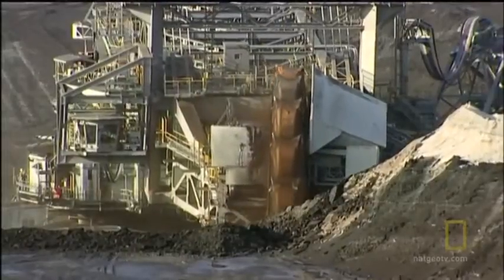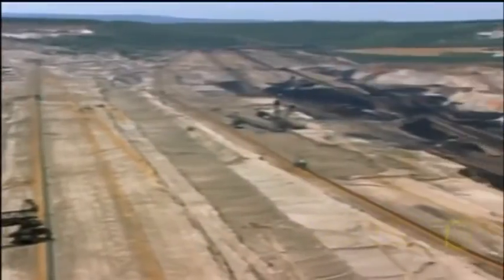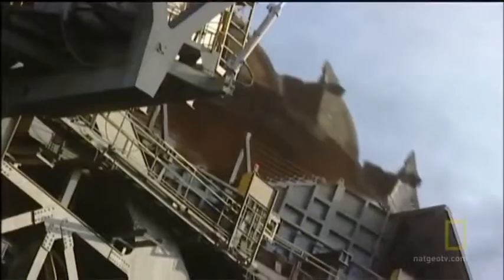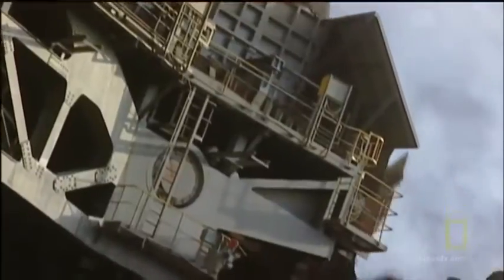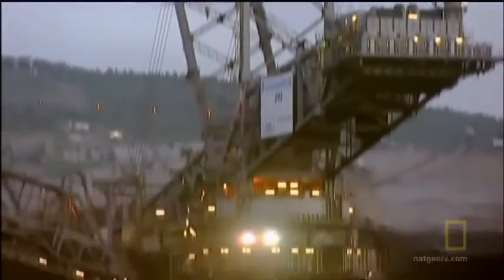The coal that's produced presents its own environmental issues too. Each ton of coal burned in a power plant releases one ton of carbon dioxide into the atmosphere, which contributes to global warming. Of all the fossil fuels, coal puts out the most carbon dioxide.